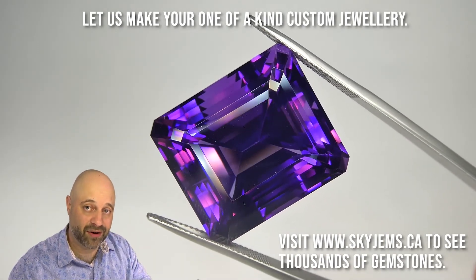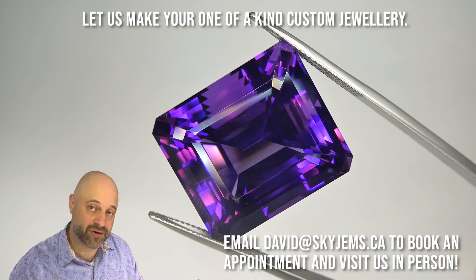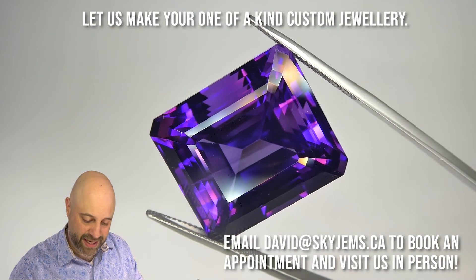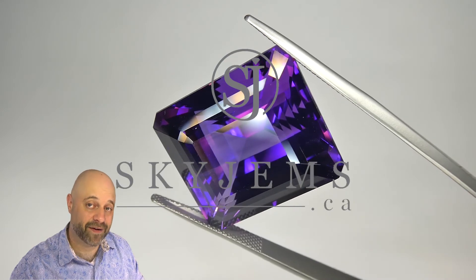If you're in the Toronto area and want to come and take a look at this incredible gem in person, I'd love to have you into the office. Please reach out to me at david@skygems.ca to book an appointment to come on in. Thank you all so much for watching. Have yourself a great day, and don't forget to tell your friends about skygems.ca. Bye for now.